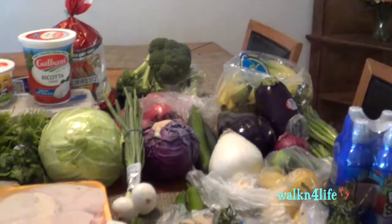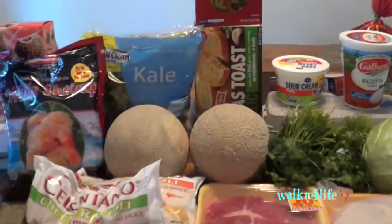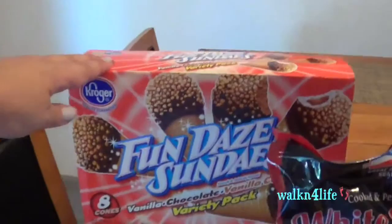I'm going to show you a quick grocery haul. This is from Food for Less, which is Kroger, and then I have a WinCo one. So back here I have the...